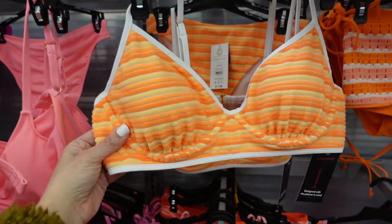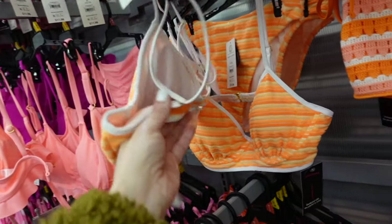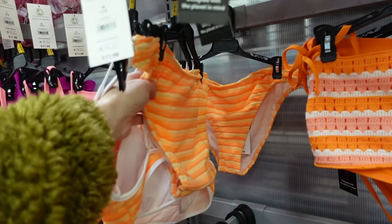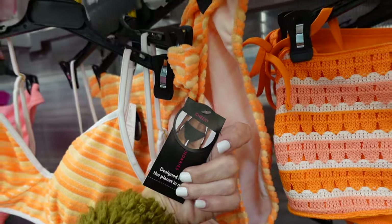Two new swimsuits from No Boundary. One is a terry material with underwire, closure in the back, and adjustable straps. The top is $14.98 and the bottoms are $11.98 — they're affordable.